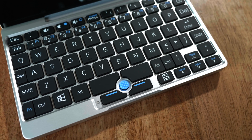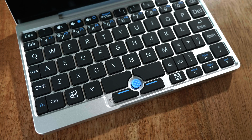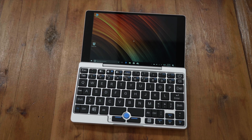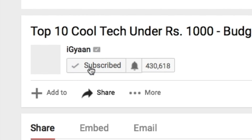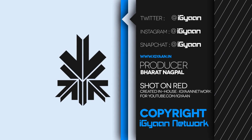If you're interested in checking out this laptop, I'll leave links to where I bought it from in the description below. If you have any further questions about this compact little laptop, do leave them in the comment section below and I might do a follow-up video. Don't forget to hit that like button or subscribe to iGyan, along with the bell notification icon to get notified each time we upload a new video. This has been Bharat — I'll see you guys in the next one.